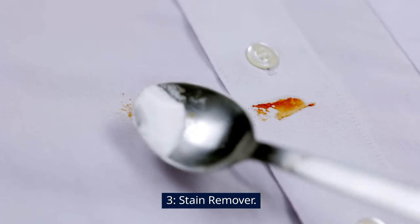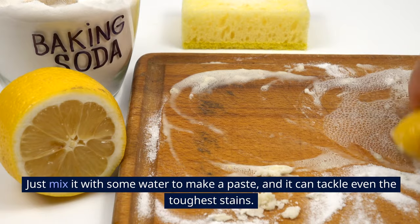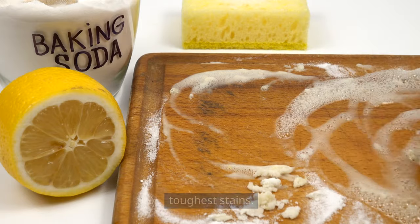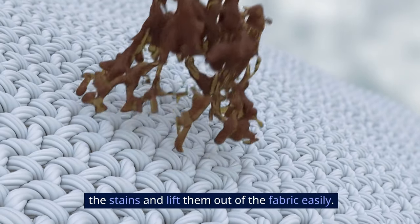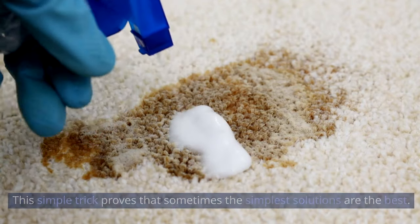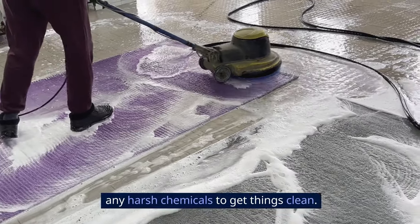3. Stain Remover. Baking soda is like a superhero for cleaning stains on clothes and carpets. Just mix it with some water to make a paste, and it can tackle even the toughest stains. Its alkaline properties break down the stains and lift them out of the fabric easily. Plus, it's gentle on your fabrics and carpets, so you don't need any harsh chemicals to get things clean.